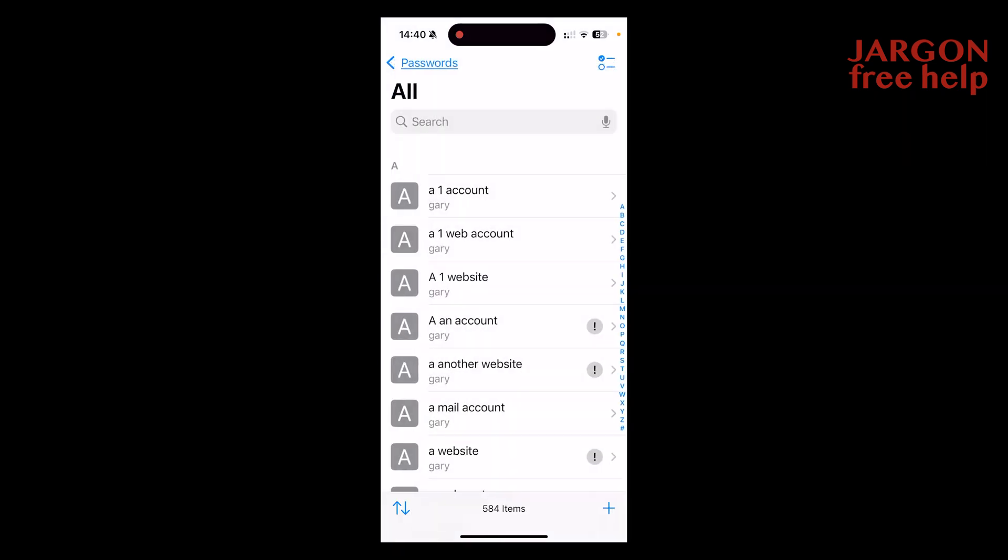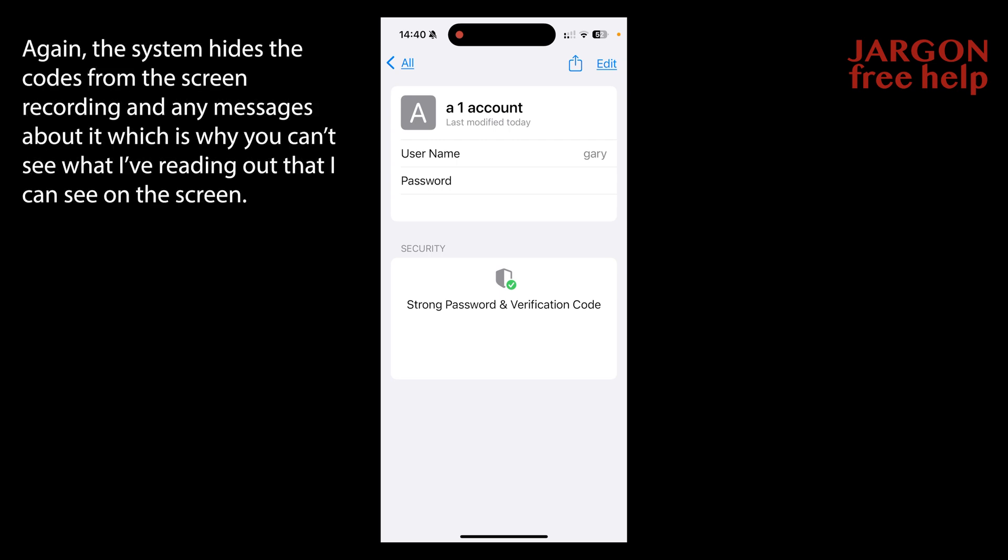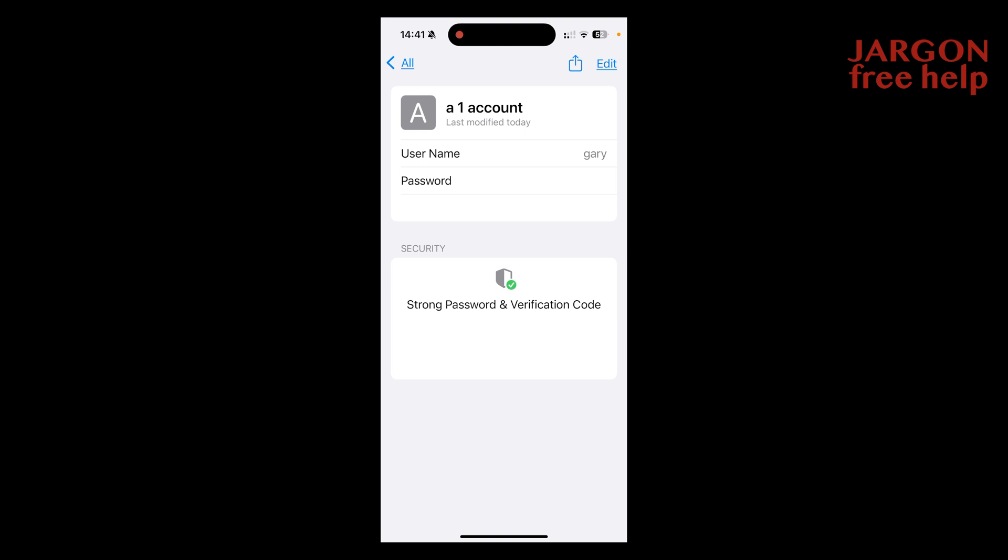Let's go to this one at the top here that doesn't have an exclamation mark. It's coming up with a verification code, and that could be used for two-step authentication. It tells you down here: strong password and verification code. This password is long, difficult to guess, and unique. Your verification code protects your account in case your password is stolen. Use two-step authentication for any of your passwords — and be aware of anything too good to be true or people contacting you unexpectedly to get information.